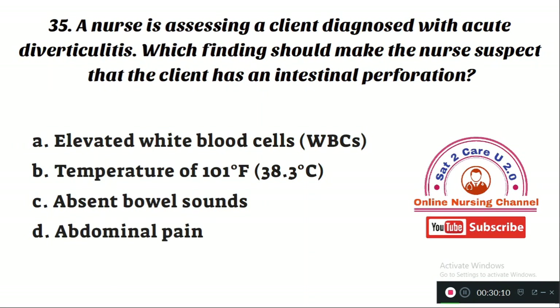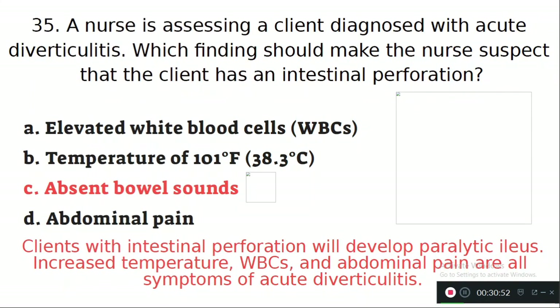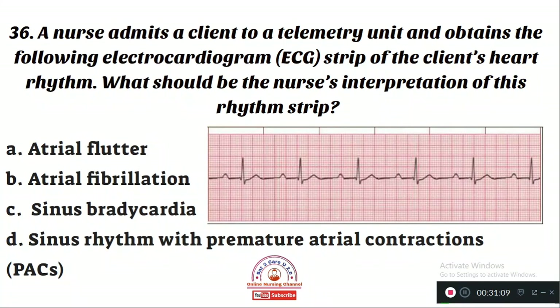Question number 35: A nurse is assessing a client diagnosed with acute diverticulitis. Which finding should make the nurse suspect that the client has an intestinal perforation? Option A: elevated white blood cells. Option B: temperature of 101°F. Option C: absent bowel sounds. Option D: abdominal pain. The right answer is Option C — absent bowel sounds. Clients with intestinal perforation will develop a paralytic ileus. Increased temperature, WBC, and abdominal pain are all symptoms of acute diverticulitis itself.